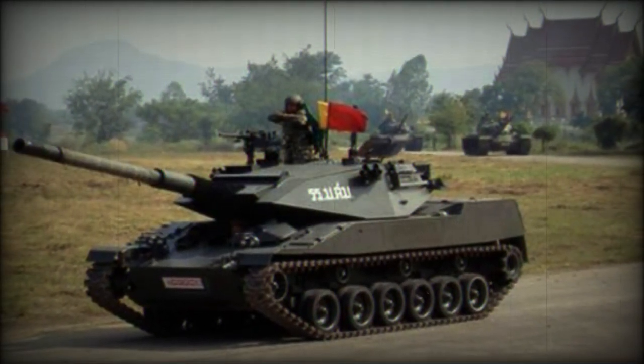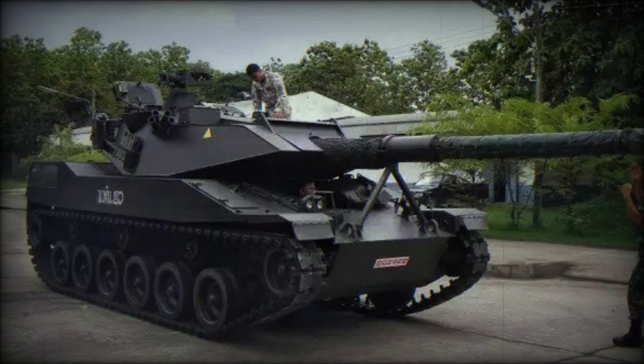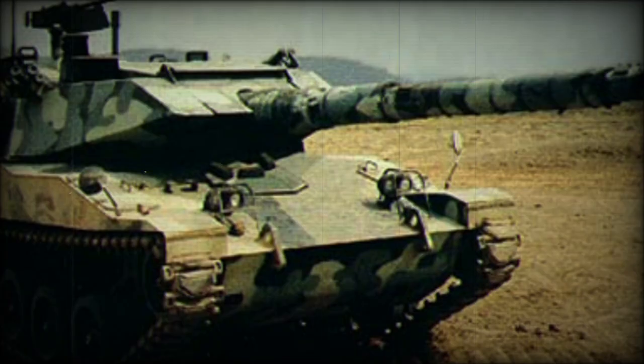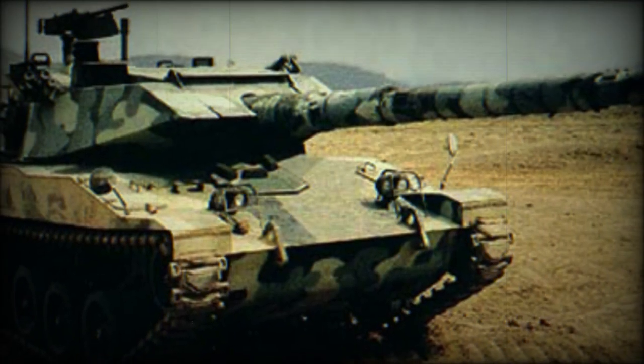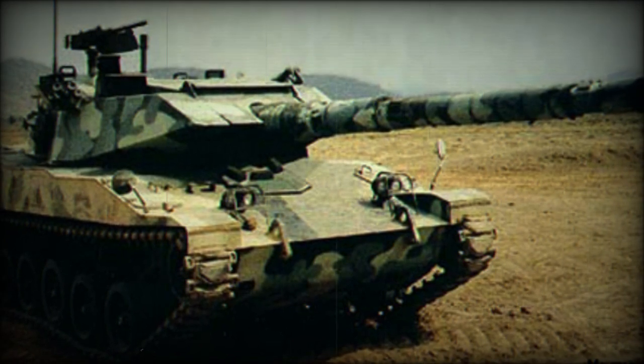The engine takes up a compartment at the rear of the design. The vehicle makes use of six double-tired road wheels to a trackside with three track return rollers each. The drive sprocket is at the rear with the track idler at the front. The hull sides are noticeably vertical in their design, offering only limited protection.